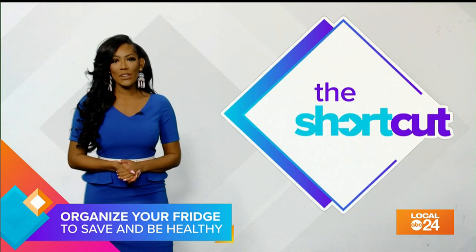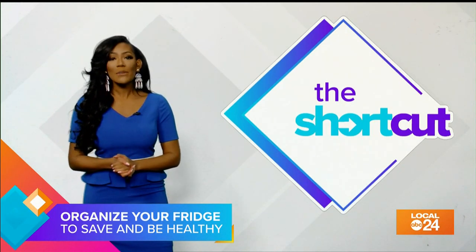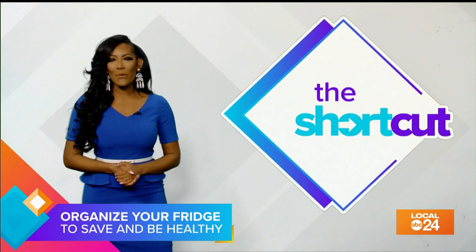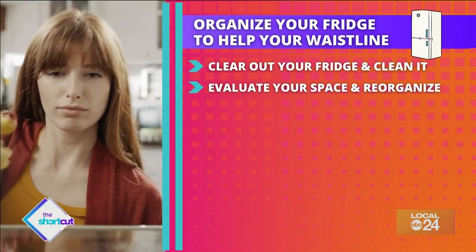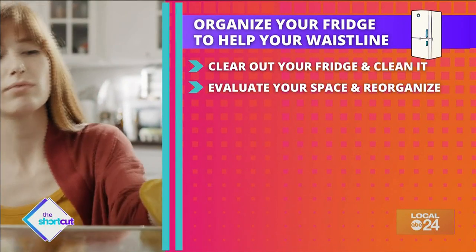says organizing your refrigerator can not only save you money, but also affect your waistline. If you don't know where to begin, no worries — simply check out these tips. First, Bauer says clear out your fridge and clean it.